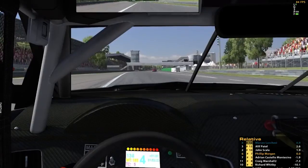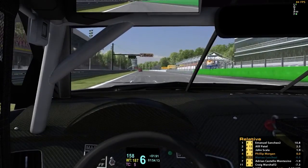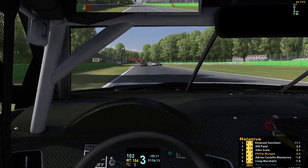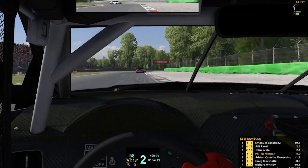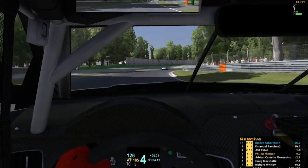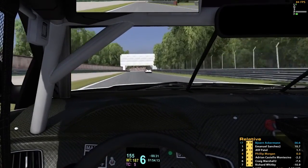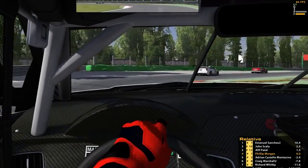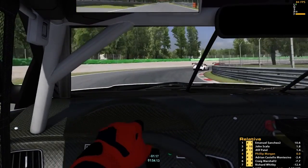Now we are in fourth. Once we cross the line we can see we are in fourth - third and second are ahead, and first place is 10-11 seconds in front. We can see the leader going around the corner in front of us. Hopefully these two guys are going to be battling, which slows them down a little bit. The red car is blinking quite a lot - blinking usually means a connection issue, and it is very off-putting when you are driving at high speed close behind a car that keeps disappearing and reappearing.